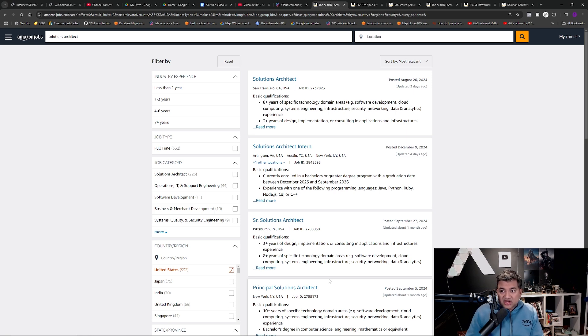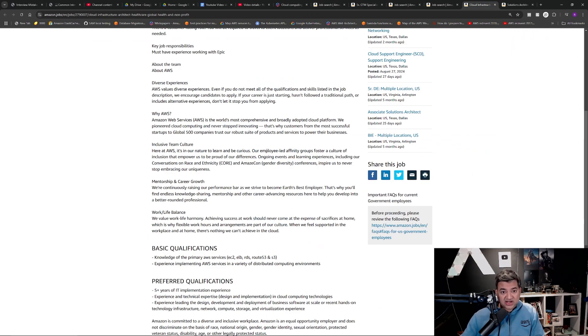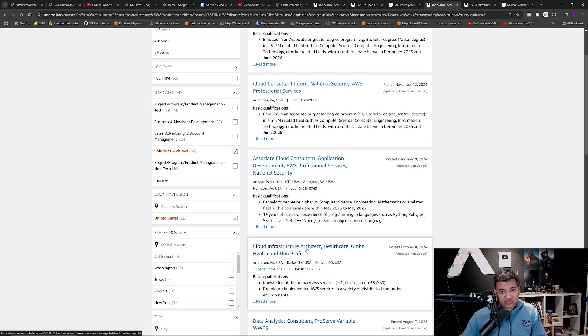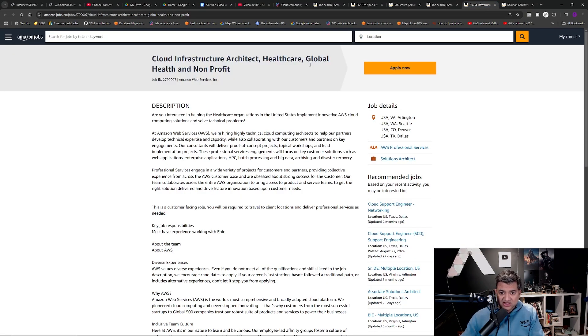The second type is pro-serve, or professional services solutions architect. They will either have 'AWS professional services' in the listing or the title 'cloud infrastructure architect.' Pro-serve needs to know deeper how to provision infrastructure and deploy applications on it. If you click on a cloud infrastructure architect role, it should say AWS professional services on the right. If you are a super hands-on person doing infrastructure as code, troubleshooting, or SRE work today, professional services will probably be a better fit.